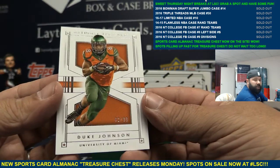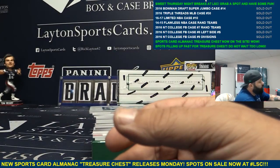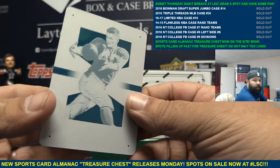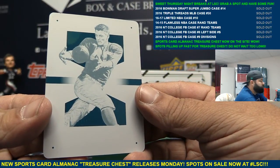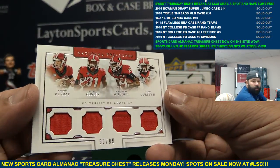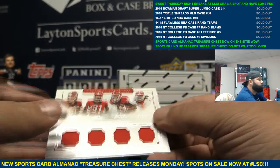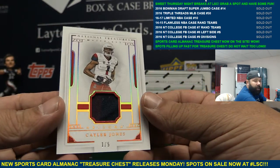Next up — base card Duke Johnson. Another one-on-one plate, Crazy Legs Hirsch. Another one-on-one for Rodney — Crazy Legs Hirsch. Quad Relic: Murray, Conley, Mitchell, Gurley. And that looks like a patch card one of five, Caleb Jones.